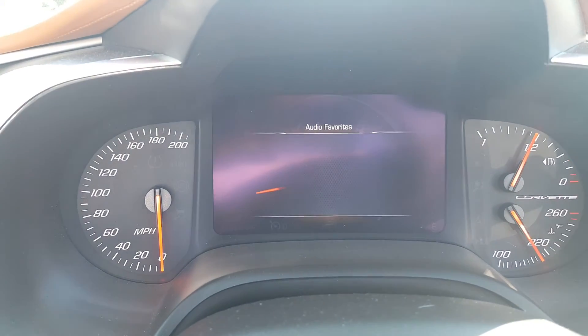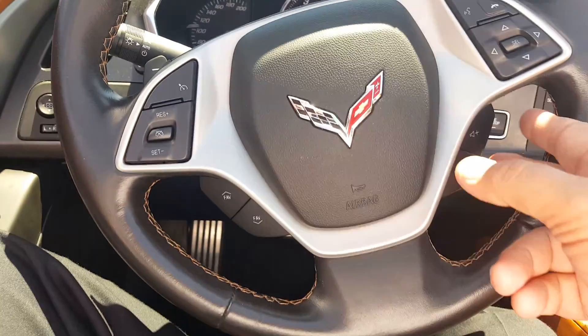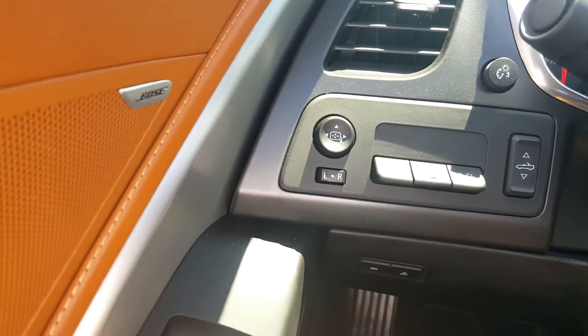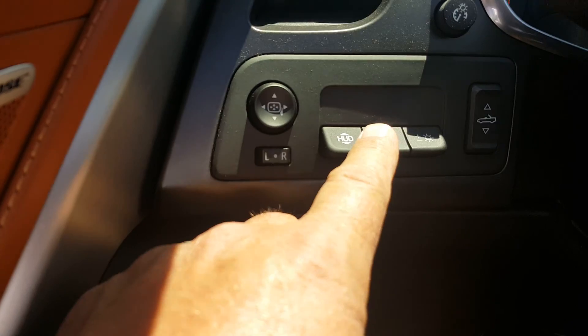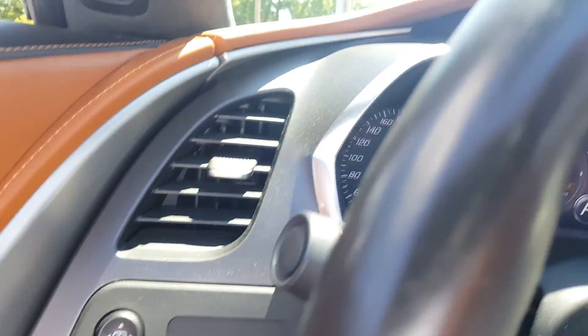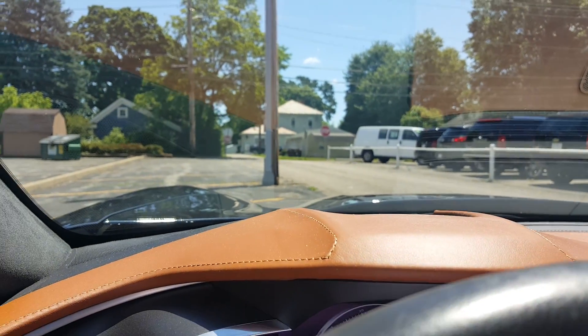There's actually a favorite showing right up here on the radio, so you can cycle through different things. Volume controls are on the steering wheel. This has a heads-up display — it's kind of hard to see in the sunlight, but these are the controls. If you look right at the windshield you'll see a speedometer that kind of looks like it floats out in front of you.